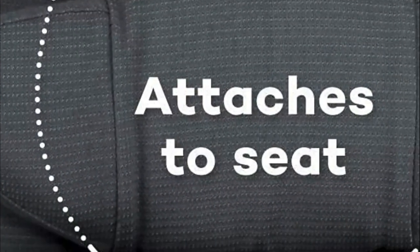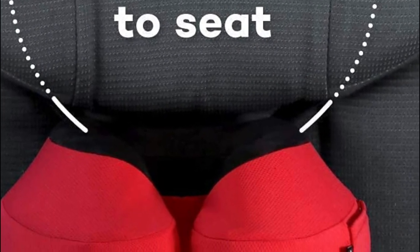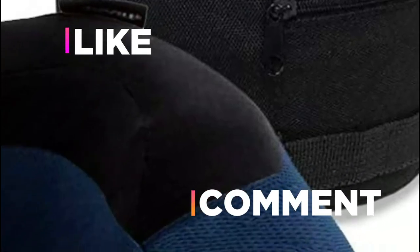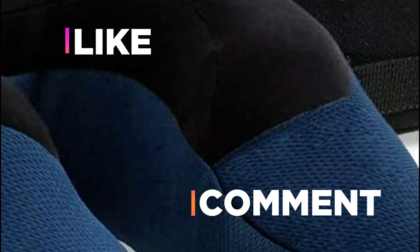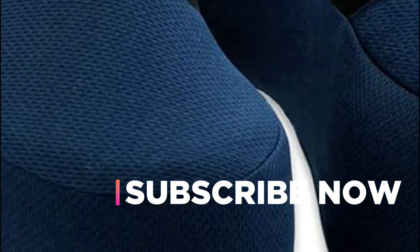Hope you found this video helpful in finding out the best car neck pillows. If you found this helpful, please give a like. Comment your valuable opinion and tell us which one is perfect for you. Subscribe to our channel to get the latest updates on different product reviews.